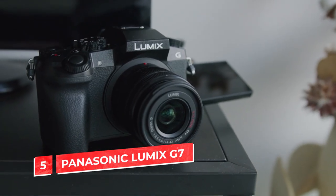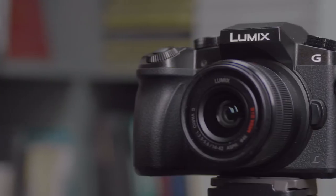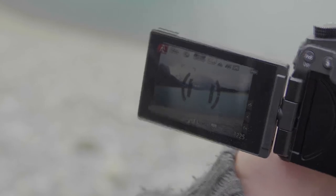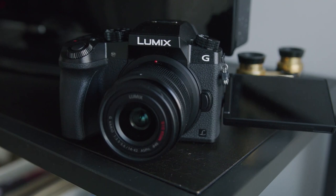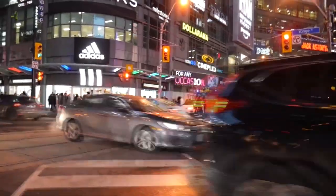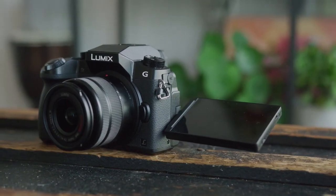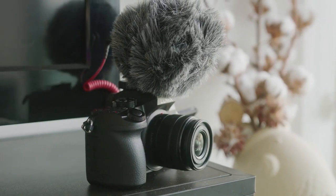Number 5: Panasonic Lumix G7. The Panasonic Lumix G7 is a great camera for videography beginners. It's a solid, reliable choice that takes great photos and videos and has many features to help you improve your work. The camera has an excellent autofocus system, so you can capture the sharpest images possible in any condition. It also has a large sensor that allows it to capture more light than most other cameras on this list, making it better suited for shooting in low-light situations. The design is comfortable, making it easy to hold while filming over long periods of time without fatigue.